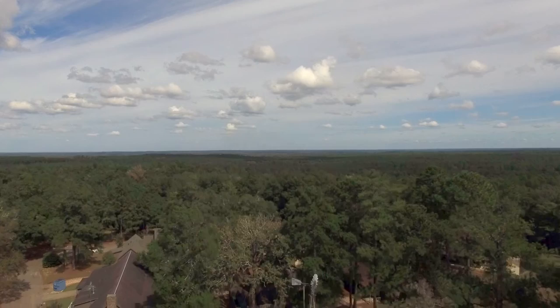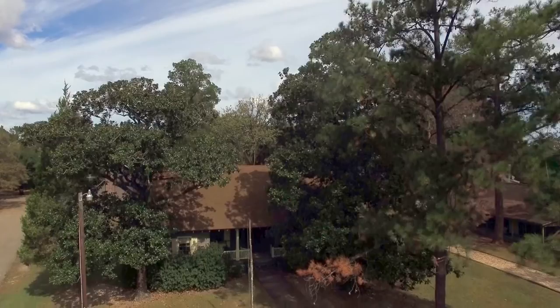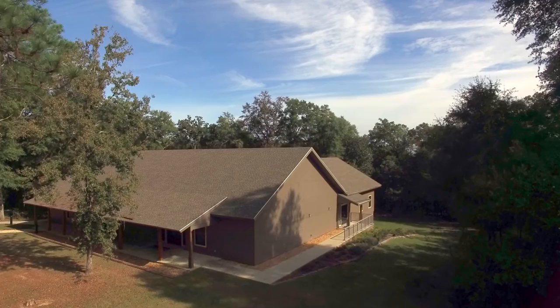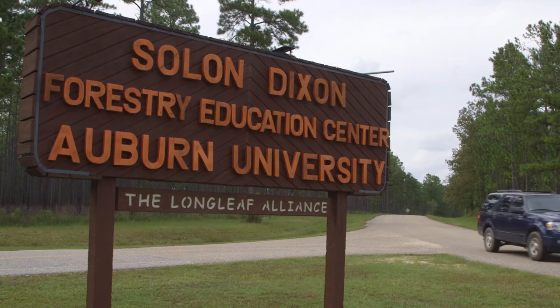But in the middle of this natural paradise, there are buildings which house modern high-tech classrooms and comfortable living quarters. This is a special place of learning, a place where the classroom is both indoors and out, where students can literally step out of a classroom into a living laboratory, where everything they were studying can be observed, heard and even touched. This is the Solon Dixon Forestry Education Center.